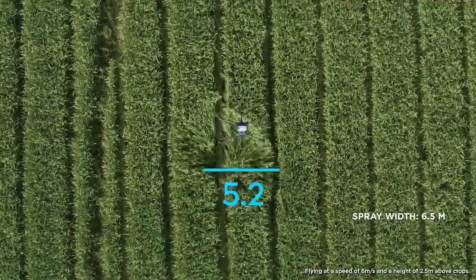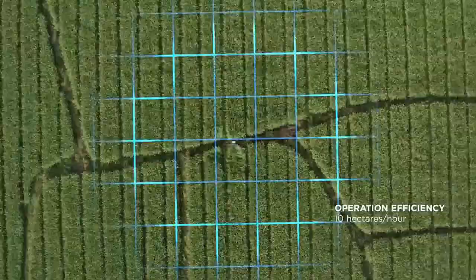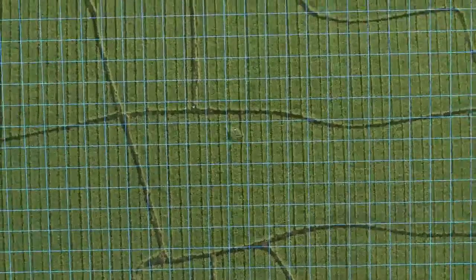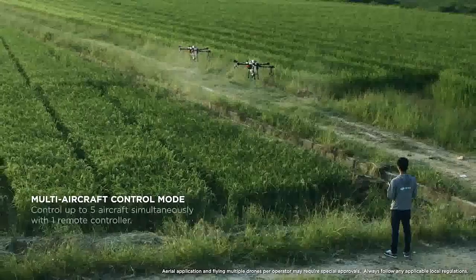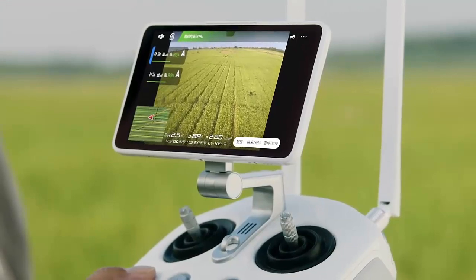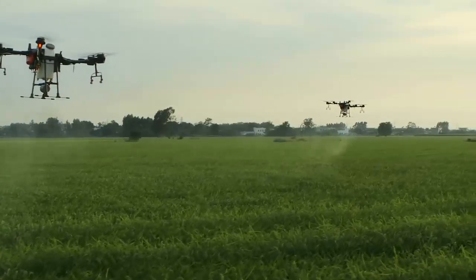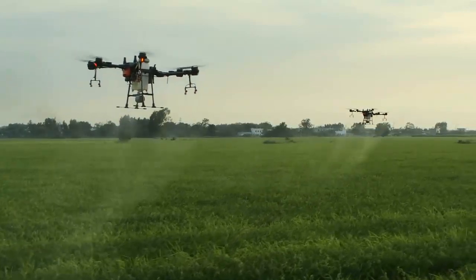It has a spray width of 6.5 meters, which can cover an area of 10 hectares per hour. The multi-aircraft control mode functions with the FPV camera as well as an HD video transmission system with a range of up to 3 kilometers, ensuring flight safety and boosting spraying efficiency.